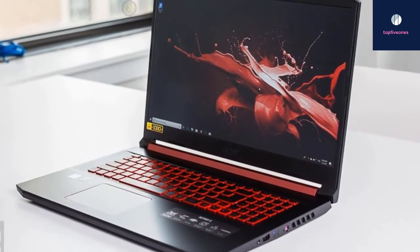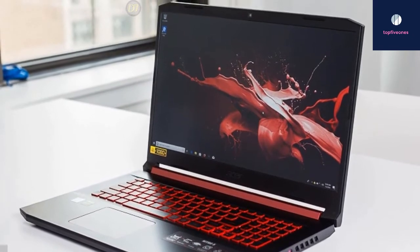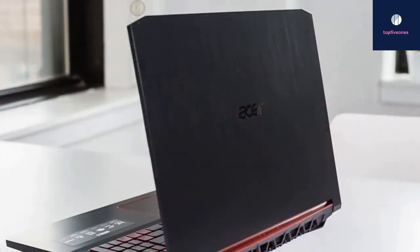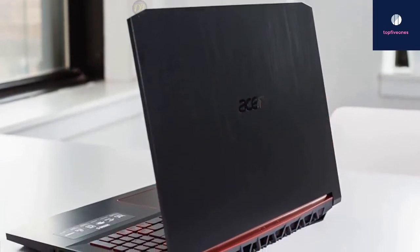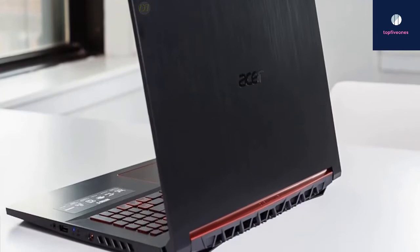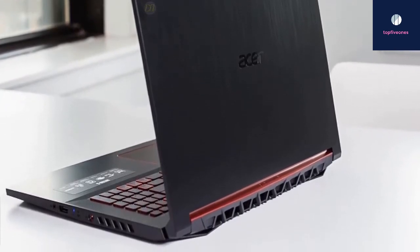Overall, the Acer Nitro 5 gaming laptop does a great job balancing performance and price and really stretches that dollar. It can run with the big boys when it comes to gaming laptops — it won't win the race but it can certainly place. Its specs, features, and affordable price make it a winner as one of the best budget gaming laptops.